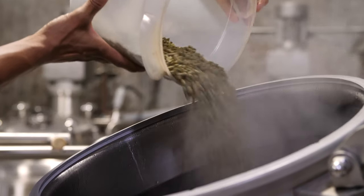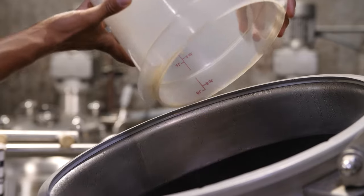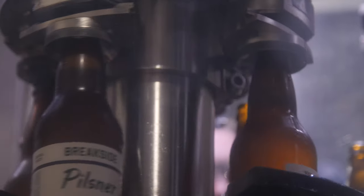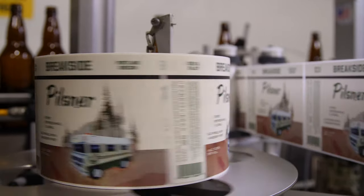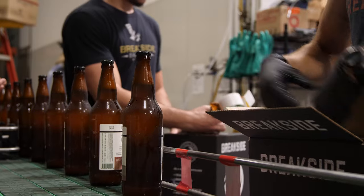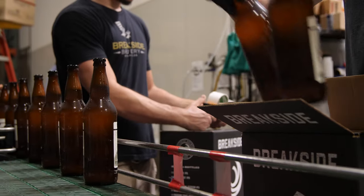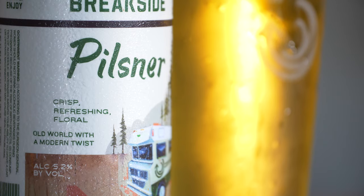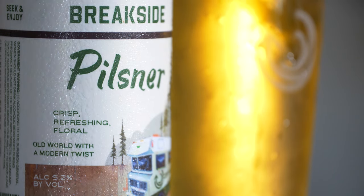We use a mix of German hops — Hallertau-Hersbrucker — as well as a couple heritage, like Noble American hops. Liberty is one that we use in the mix there. The beer is 5.2%, 27 IBUs. It's kind of this nice balance between really floral, melony hop flavor, a little bit of grassiness, a little bit of hop spice, and then some doughy sweet malt. And on a summer day, it's really a pretty perfect beer.